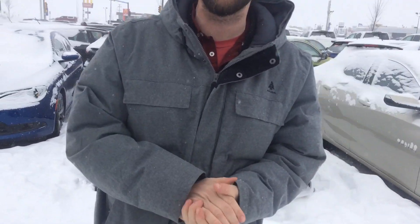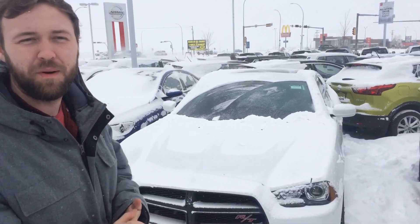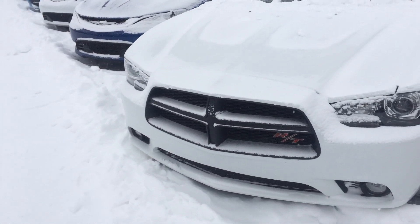I've got right behind me a 2014 Dodge Charger RT. Now this machine is rear wheel drive. Underneath the hood, 5.7 liter Hemi. Dual exhaust with probably those Magnaflow 40 series mufflers on there. It's got quite a low tone to it.